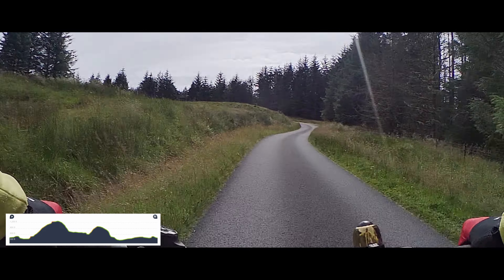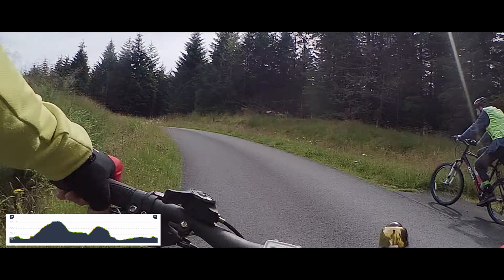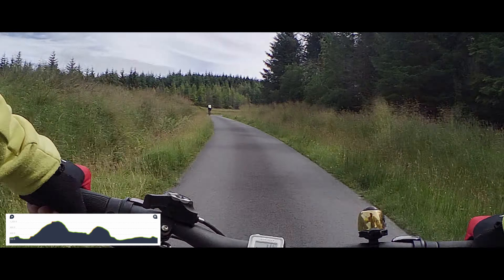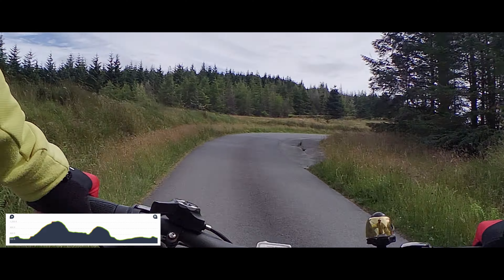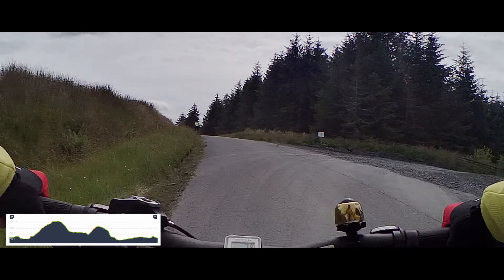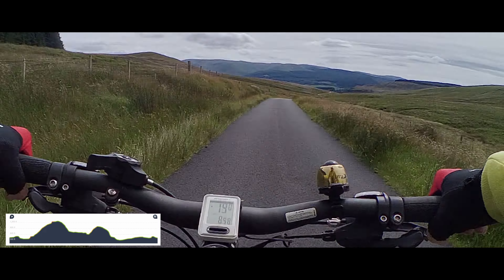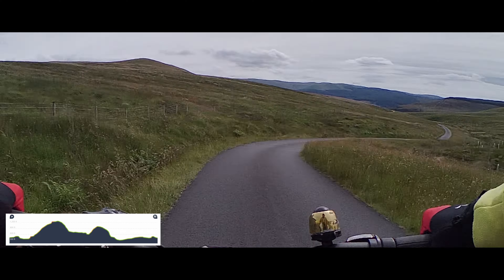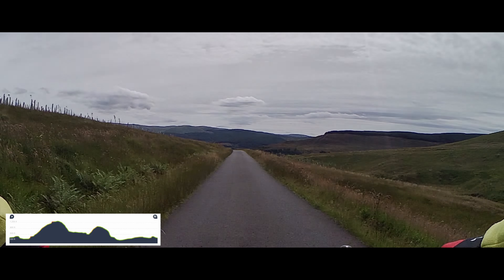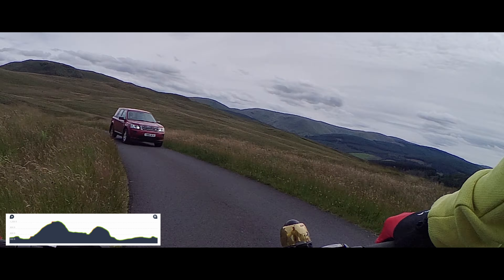We're heading down now with the occasional little blip, but then there's a long descent back down to North and South Ballock where we'll do a little dog leg. This will be the easiest bit of riding you've ever done — it's just straight downhill. Try not to go too fast because you're not quite sure what's around the next corner. The odd car, but very rare.